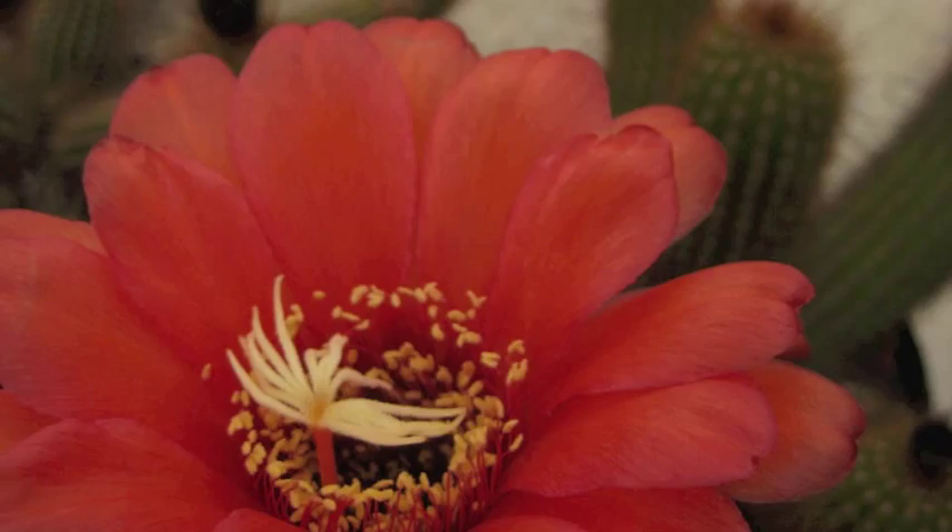Most of our cacti we grow in our gardens because of their beautiful flowers. They're very big, very colourful. It's my favourite one this time of the year that's in flower — one of the echinopsis. Also South American, the echinopsis.